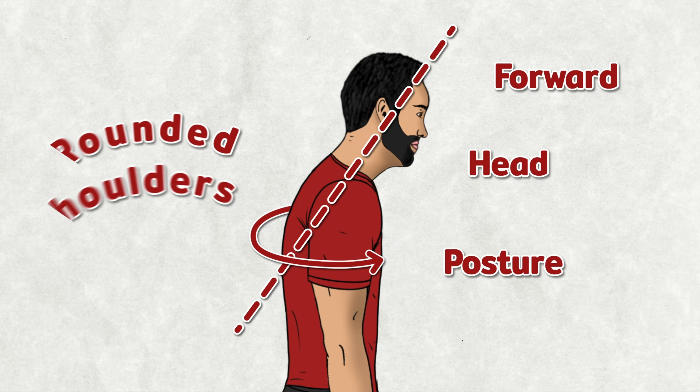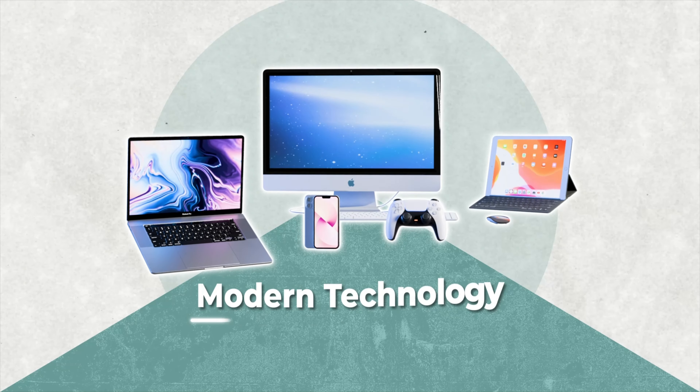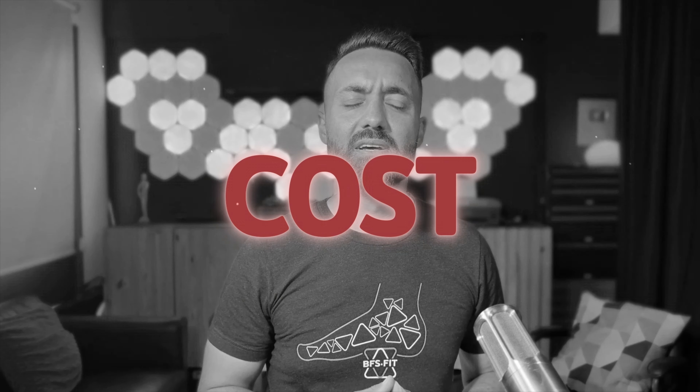Forward head posture and rounded shoulders are a direct result of modern technology, which while making our lives easier in many ways, has come with a clear health cost. But what if the culprit could also be the cure? Some new tech products are indirectly addressing the very issue they've helped create.